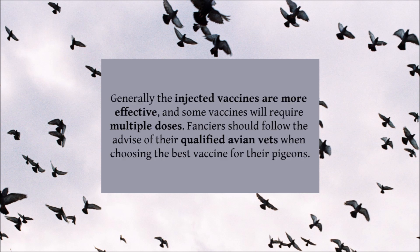Because salmonella can be so difficult to eradicate once in the loft, breaking the cycle with vaccination, and where possible preventing infection, is often the fancier's best method of protection. There are various vaccines against salmonella available worldwide. Some vaccines require injection, whereas others can be given in the drinking water. Generally, injected vaccines are more effective, and some vaccines will require multiple doses. Fanciers should follow the advice of their qualified avian vets when choosing the best vaccine for their pigeons.